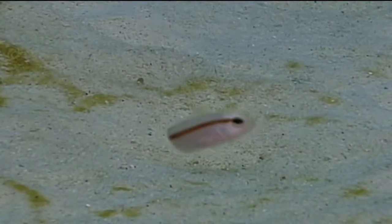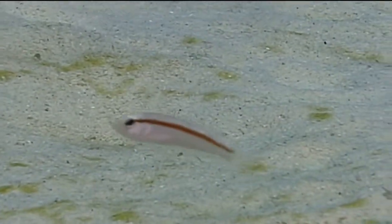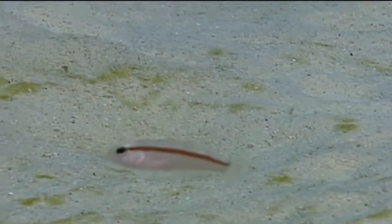The marine creature we're going to identify now is the rosy razorfish. The rosy razorfish is an odd sort of fish. It lives its life swimming along the sandy bottom of the shallow reefs, usually near coral heads or gorgonians or in seagrass beds.